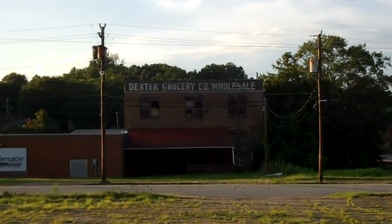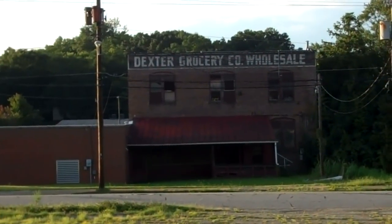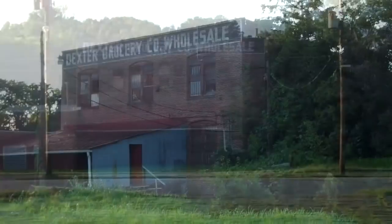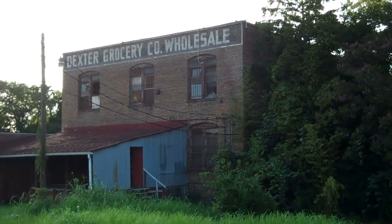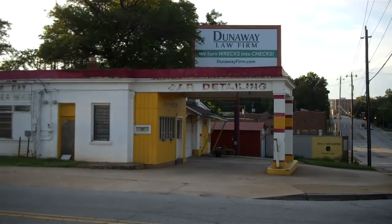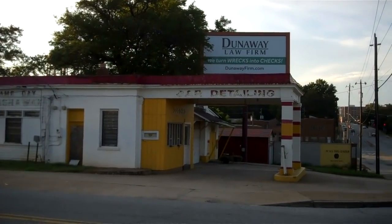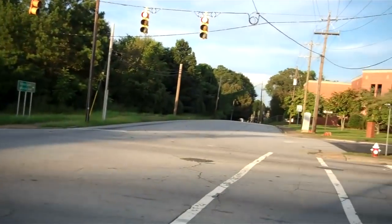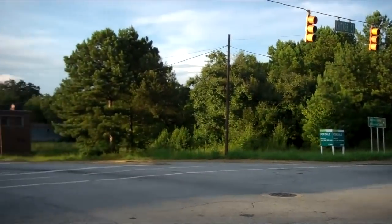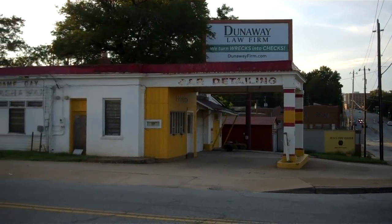And there's the old Dexter Grocery Wholesale Company — still standing. And there's a little gas station right across from McCance Junior High School. There's still a little gas station there, and there's McCance. If you're from Anderson, you should know where that's at. Still standing.